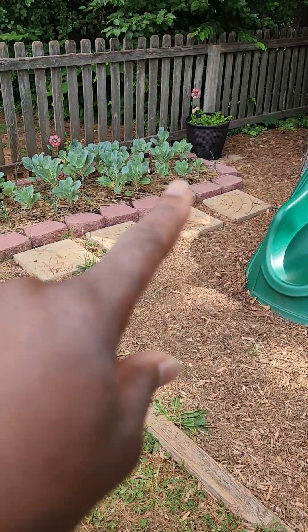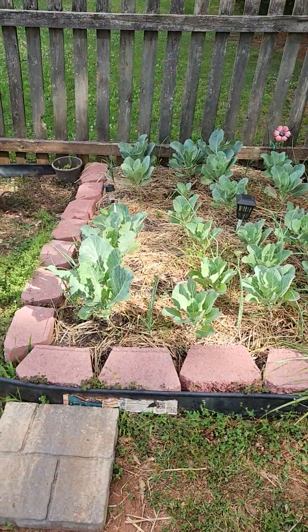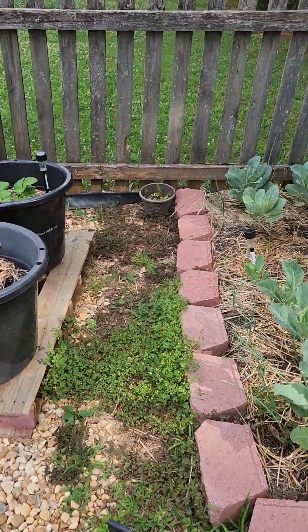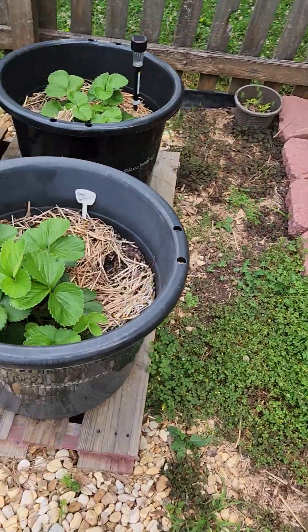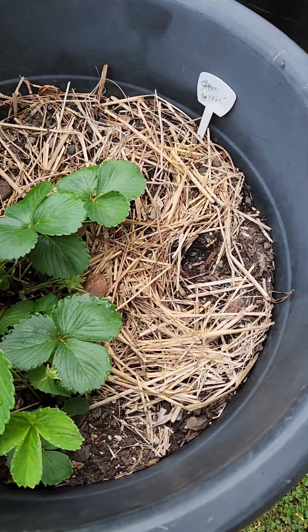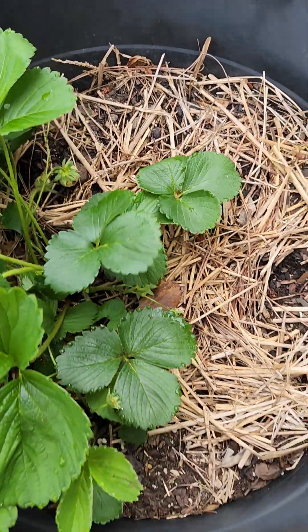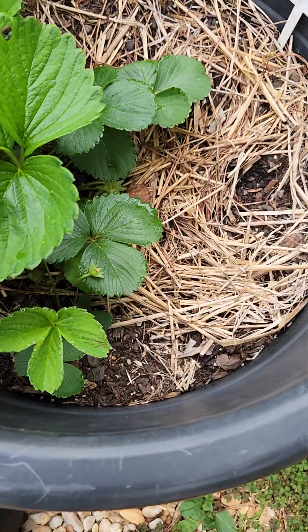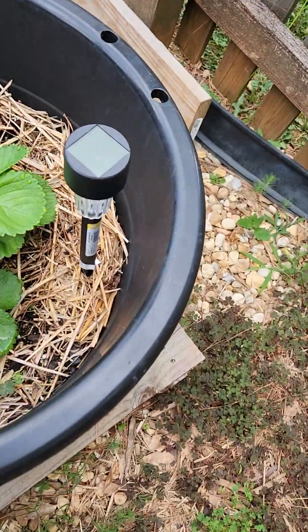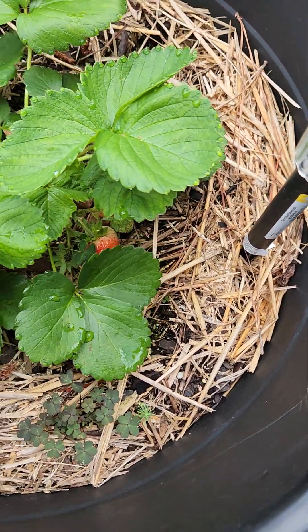I've got some peppermint back there — it's also a bug repellent. I just put it there yesterday and I'm going to put something right here as bug repellent to help offset the collard greens. And these four things are strawberries. I saw two yesterday — there's another strawberry that's going to be red, and two more strawberries hidden down there.